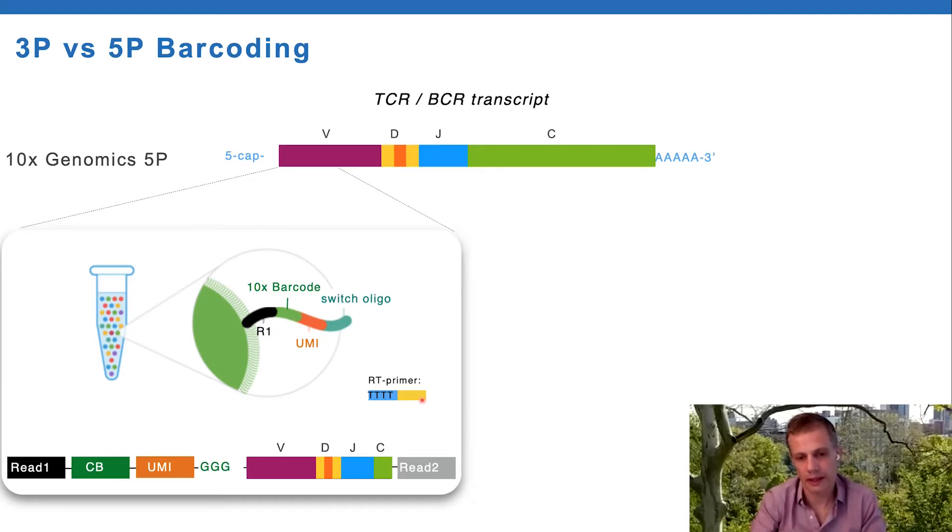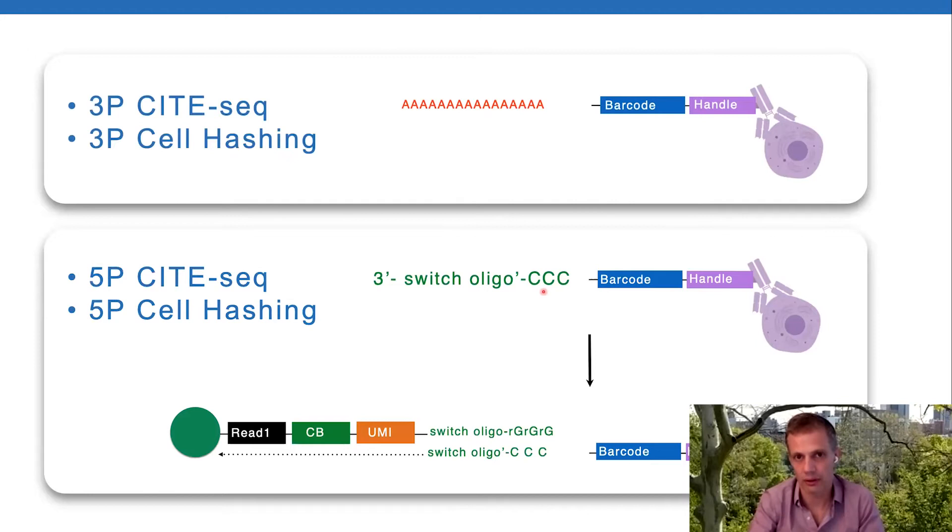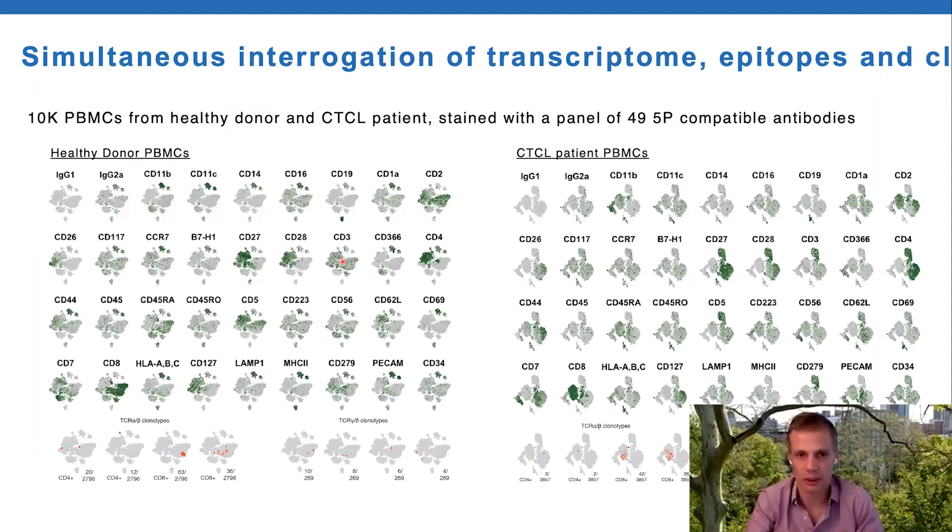To make CITE-seq compatible with this method, it was simply a matter of switching the poly-A capture sequence on our antibody reagents to a sequence complementary to the 13 nucleotides of the template switch sequence from 10x. This worked. We made a bunch of antibodies - BioLegend now sells these as TotalSeq-C antibodies for this audience. I'm not going to go into the clonotype work at all, except to show that you can get clonotypes alpha, beta, gamma, delta.